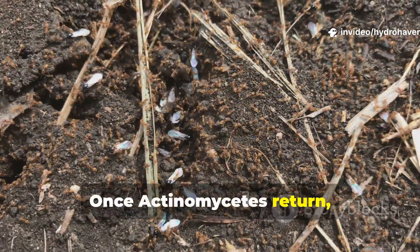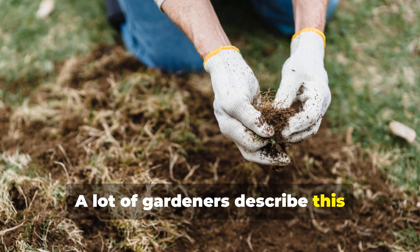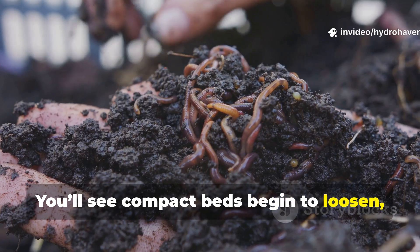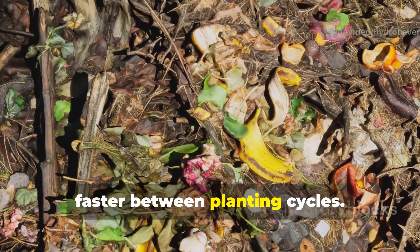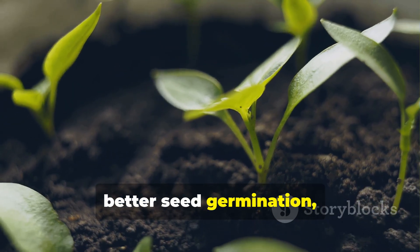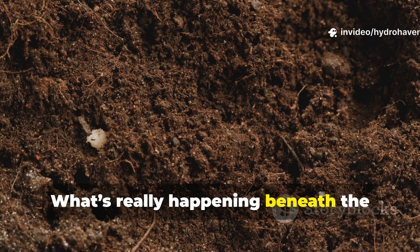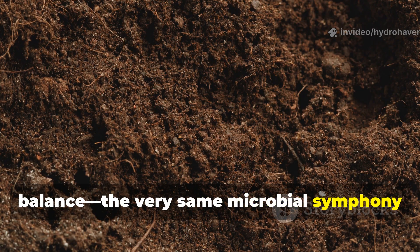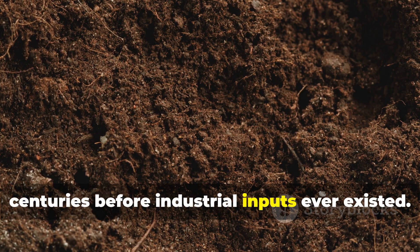Once Actinomycetes return, your soil really starts healing itself naturally. Many gardeners describe this transformation as if the soil just wakes up. You'll see compact beds begin to loosen, earthworms making a comeback, and composted residues disappearing much faster between planting cycles. You'll notice fewer fungal problems, better seed germination, and stronger root systems across all your crops. What's really happening beneath the surface is a quiet restoration of balance — the very same microbial symphony that powered ancient farmlands for centuries before industrial inputs ever existed.